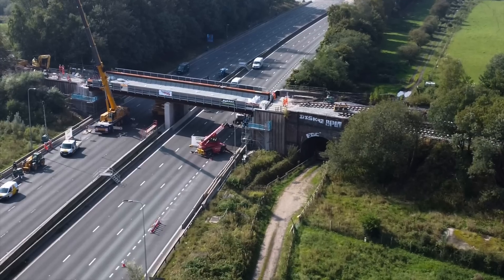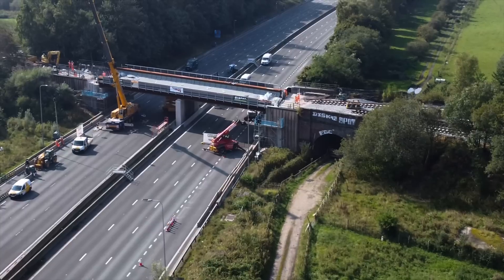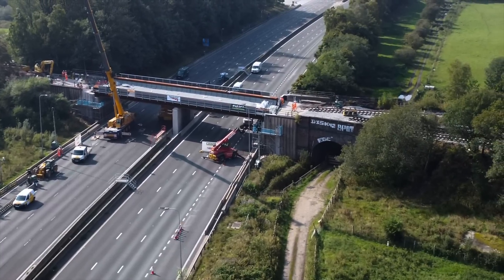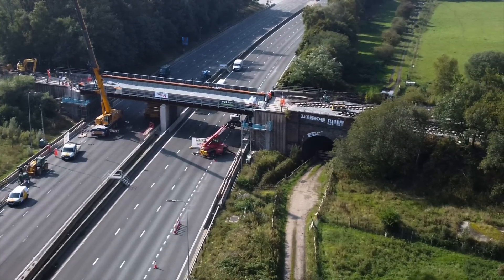The footage I've got here is not the best because it was extremely windy and the drone was taking an absolute battering. In fact, I had to bring it in because it came up with a strong wind warning on the controller. So do your best to enjoy this shaky footage.